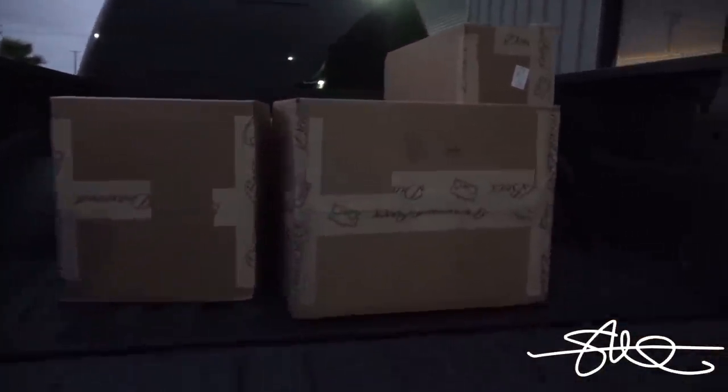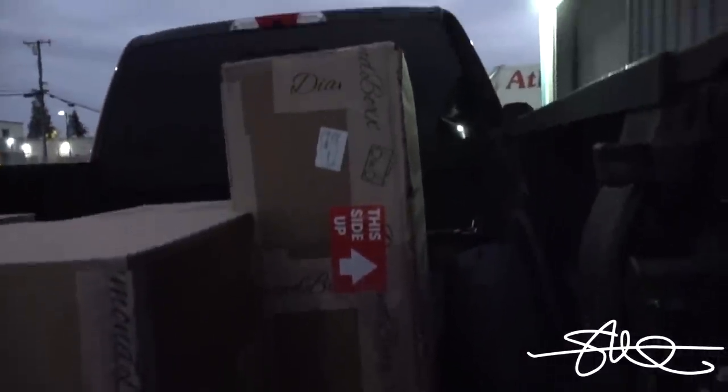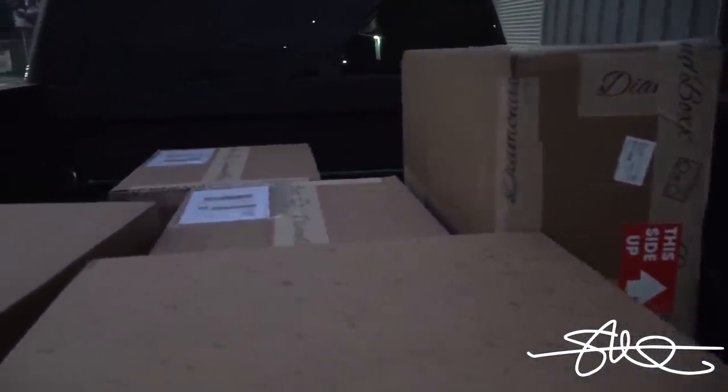So we got some boxes here from Damore Engineering, nothing out of the ordinary, except this box right here. The shape of this box is not ordinary. Normally they look like this — this one does not look like that, and it says 'this side up.' Whoops. Maybe I should have put it in there that side up, not sideways. Probably be okay — I probably ain't gonna do nothing that those monkeys didn't already do on the way here. So let's bring this stuff inside and see what's in them.